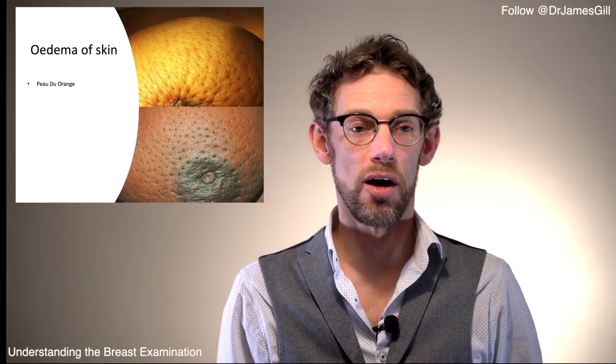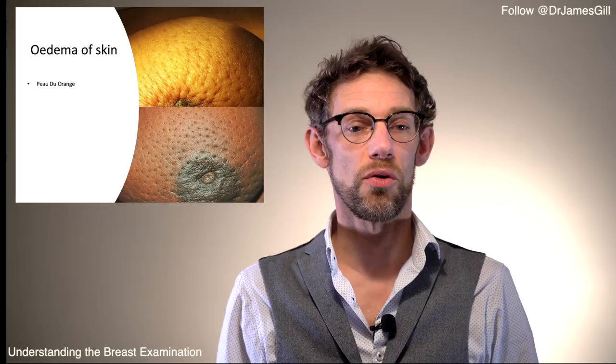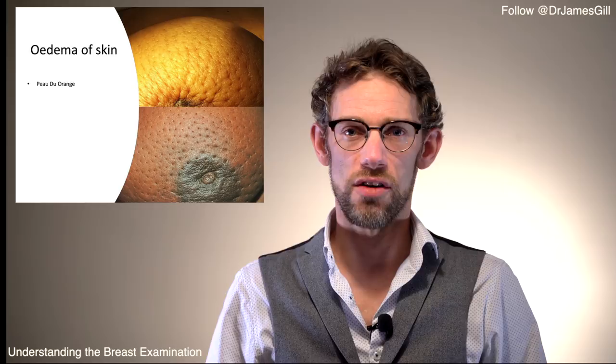Here are pictures of peau d'orange. This occurs due to oedema of the skin caused by a tumour blocking lymphatic drainage. The skin swells but the hair follicles remain fixed in place, so because they can't swell with the surrounding skin, you get the characteristic orange-peel appearance.